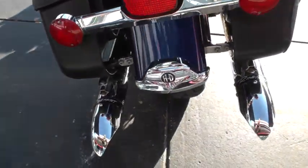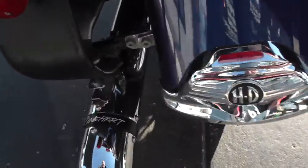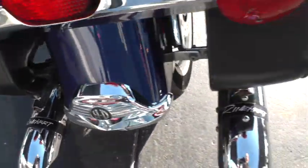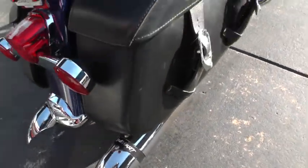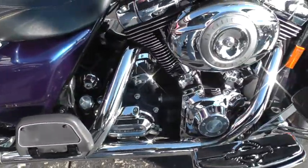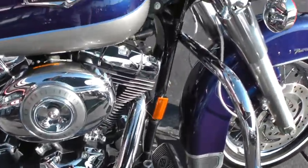It's had an upgraded exhaust system put on it by Reinhardt. That's one of the best sounding mufflers to me. Has a good deep throaty sound, but it's also kind of got a distinctive pop where you can hear both of those cylinders firing good. I like them.